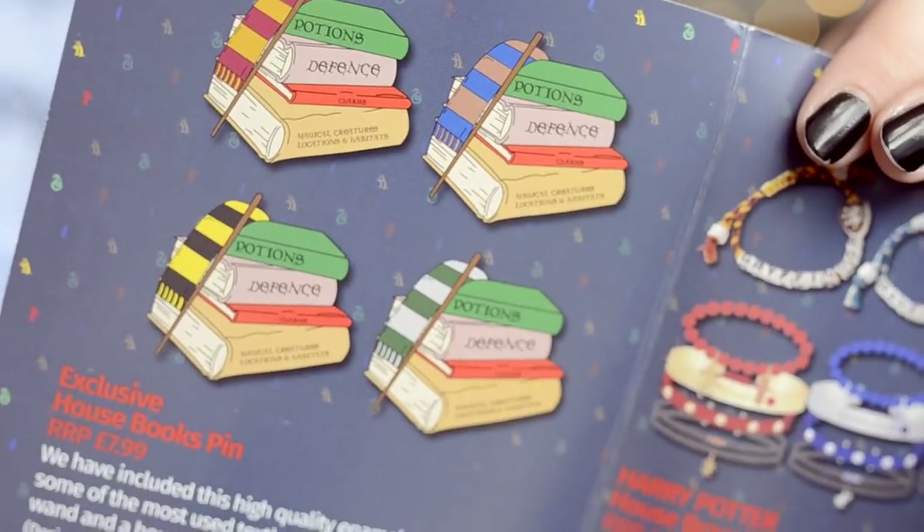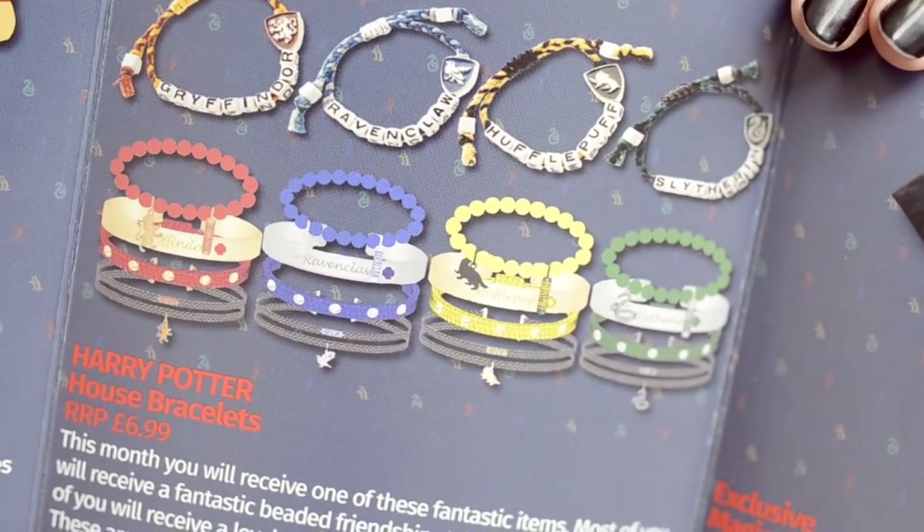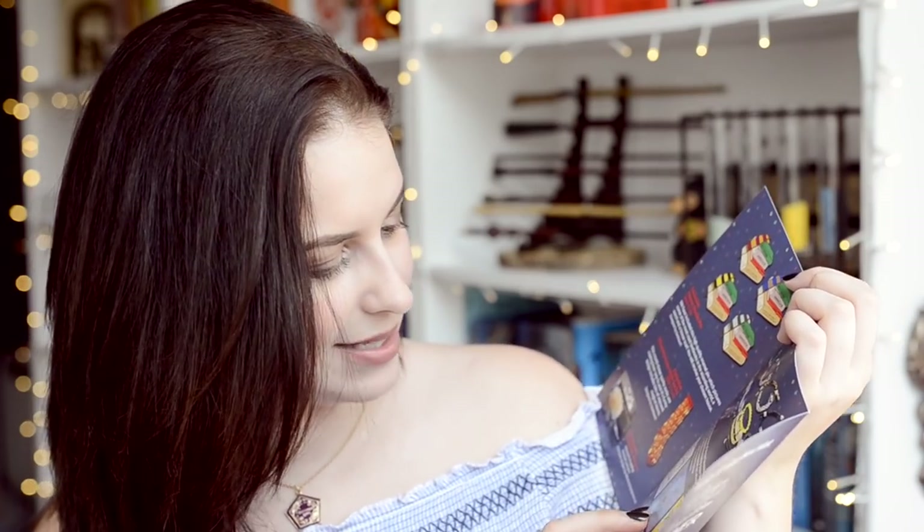For the pins, you would have gotten the scarf of your house, which is pretty exciting — I really like that pin. It's priced at $7.99. The socks are priced at $11.99 — very good quality, but still quite expensive. For the house bracelet, there was a chance to get a different kind. Most people receive a fantastic beaded friendship-style bracelet, which we did. A lucky 500 will receive a lovely four-bracelet set, relevant to your chosen house. And the exclusive Harry Potter four-print set is $14.99, which I think is very reasonable. We got four in this box, so that's really good. You get two t-shirts for $9.99 each.